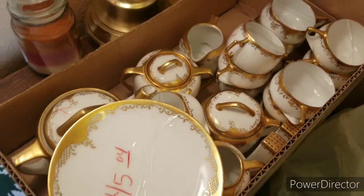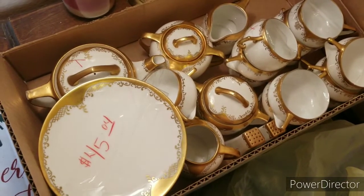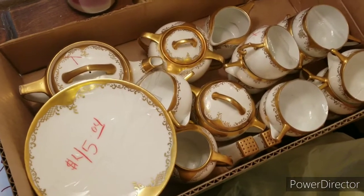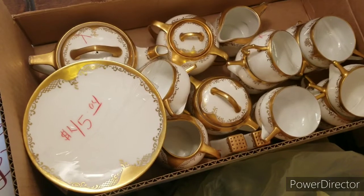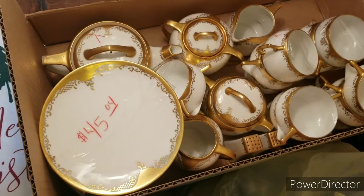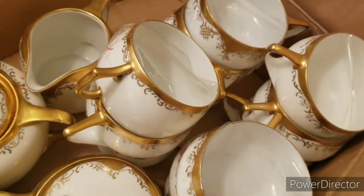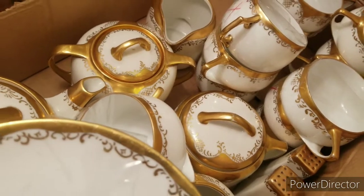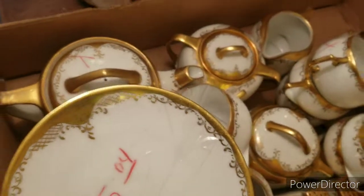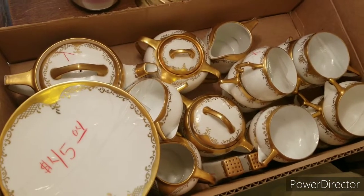That china set sold in the last video for so much. I bought it for $12 and it sold for $125. I went back to get this set. This is two different brands of china, but it all looks the same, which is really pretty. I paid up for this, but I'm not sure what I can get for it.